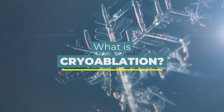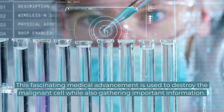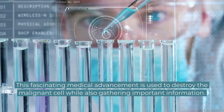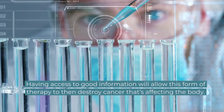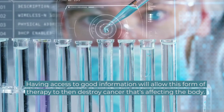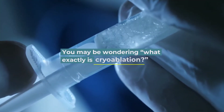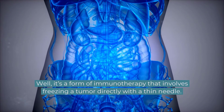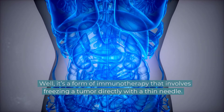What is cryoablation? This fascinating medical advancement is used to destroy malignant cells while also gathering important information. Having access to good information will allow this form of therapy to then destroy cancer affecting the body. What exactly is cryoablation? Well, it's a form of immunotherapy that involves freezing the tumor directly with a thin needle.